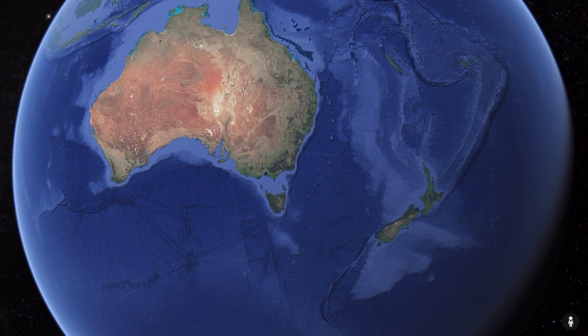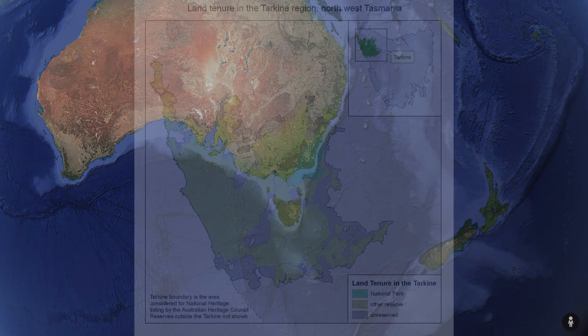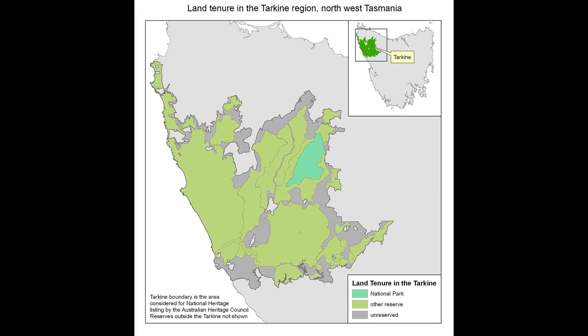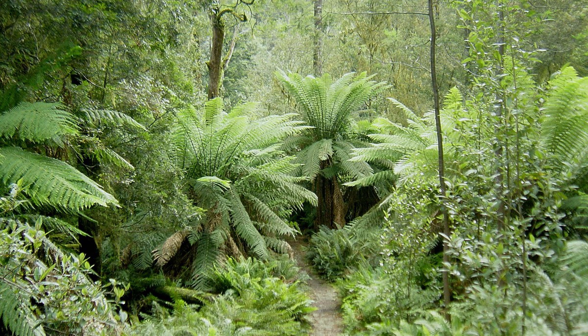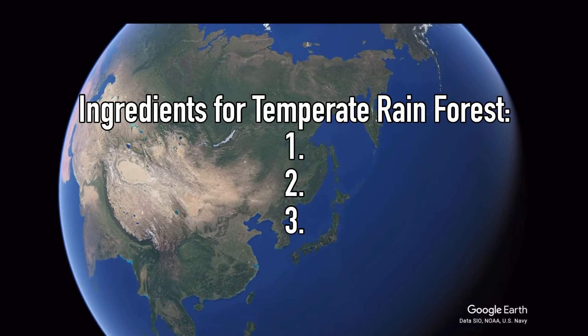Let's begin with the Tarkine temperate rainforest in Tasmania. This biome is relatively small compared to tropical rainforest at just 4,400 square kilometers, but it has managed to persist for an impressive 60 million years. To make a temperate rainforest, you need three core ingredients.